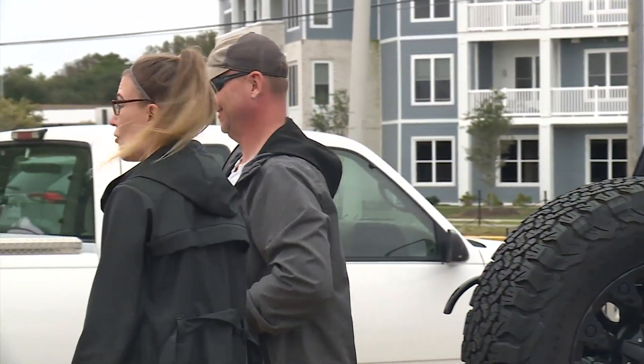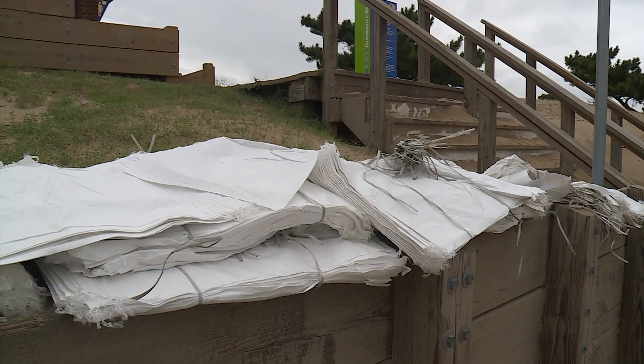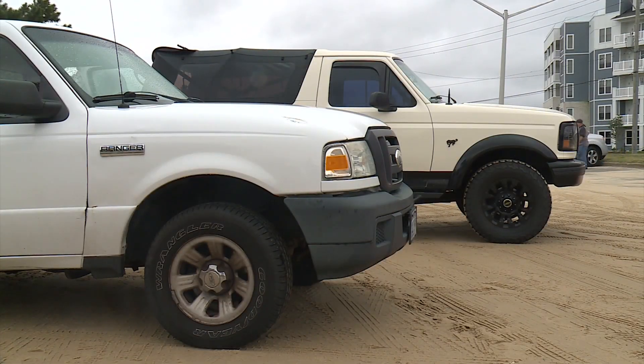Jennifer and Ian loaded up their jeep with sandbags today and are preparing to take the jeep to work.